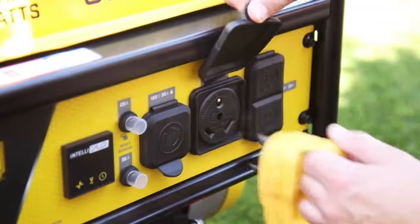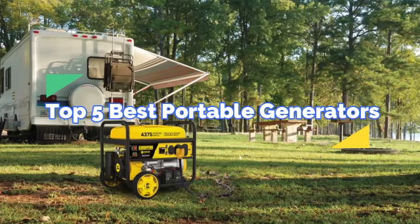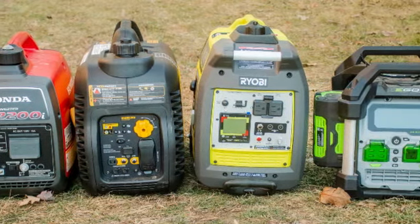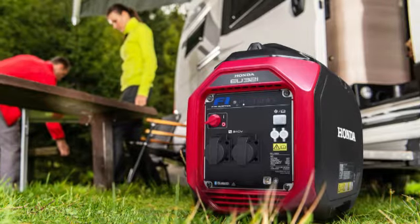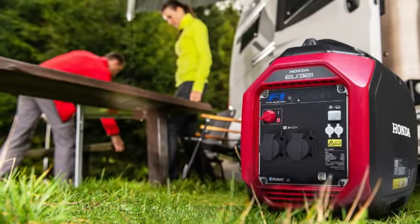Hey everyone, welcome back to our channel. Today we're talking about the top 5 best portable generators on the market. Whether you're camping, dealing with a power outage, or need a reliable power source on the go, we've got you covered. Stick around to find out which generator fits your needs best.